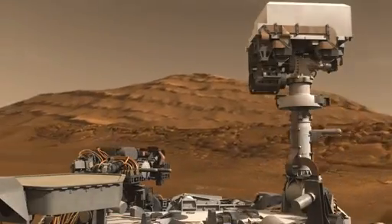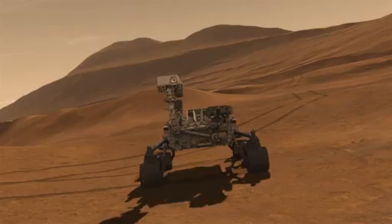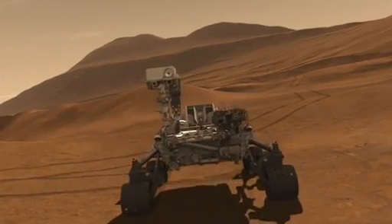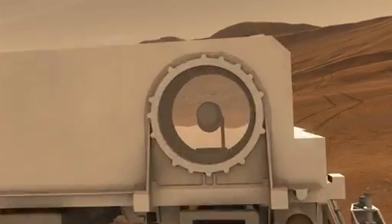So coming up, we're going to give the rover a brain transplant. We're wiping away all of the cruise and entry, descent, and landing software and making room for the software needed to perform the exciting portions of the surface mission ahead.